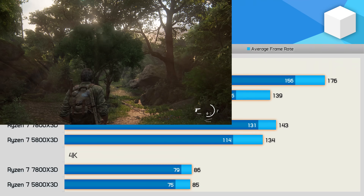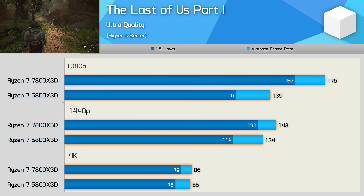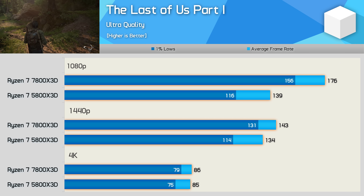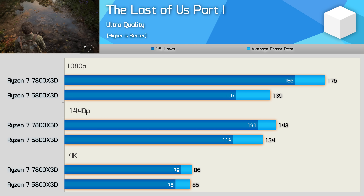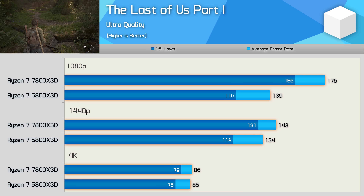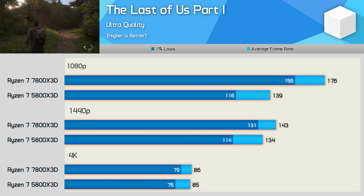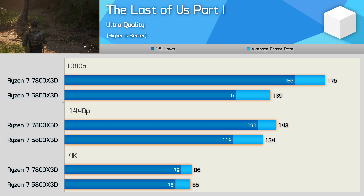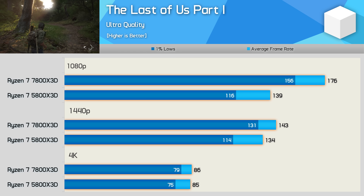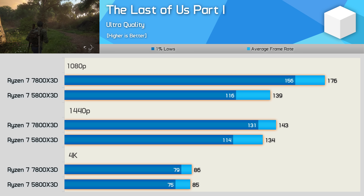In The Last of Us Part 1, the 7800X 3D was 27% faster than the 5800X 3D at 1080p, though both CPUs delivered highly playable performance. The margin was reduced to just 7% at 1440p, or 15% when looking at the 1% lows. At 4K, there is little to no performance difference.